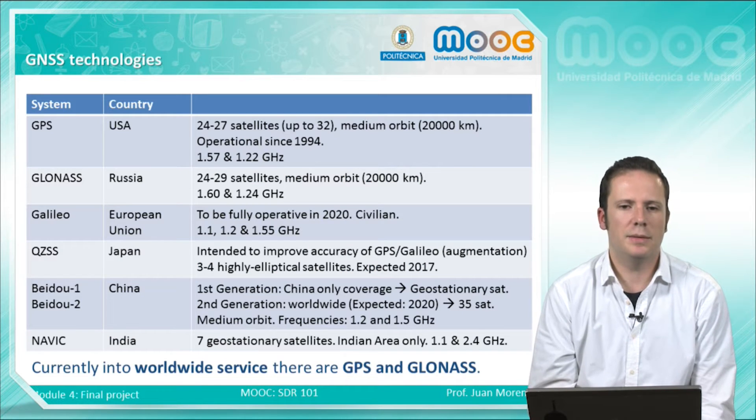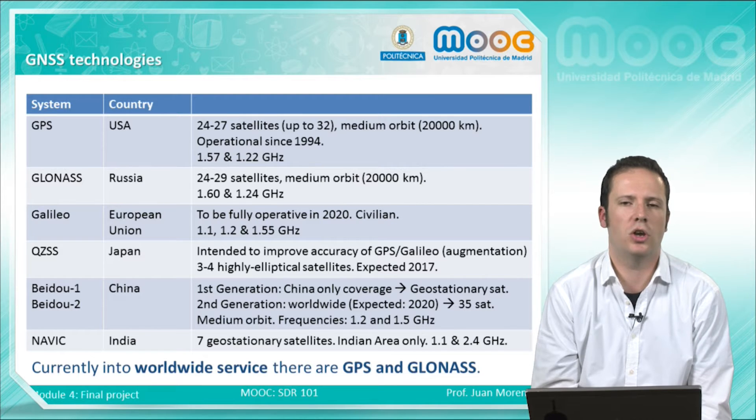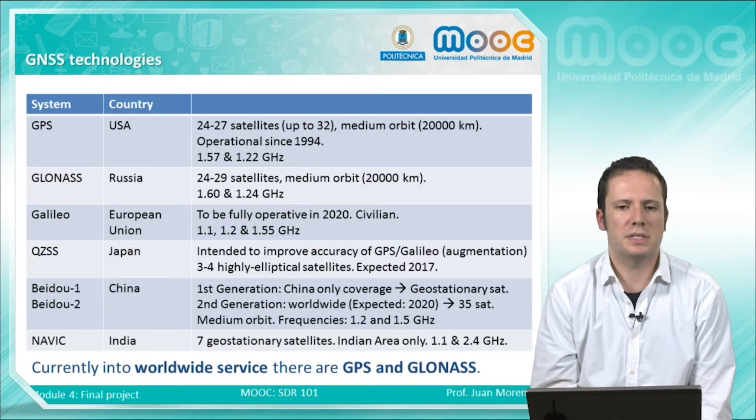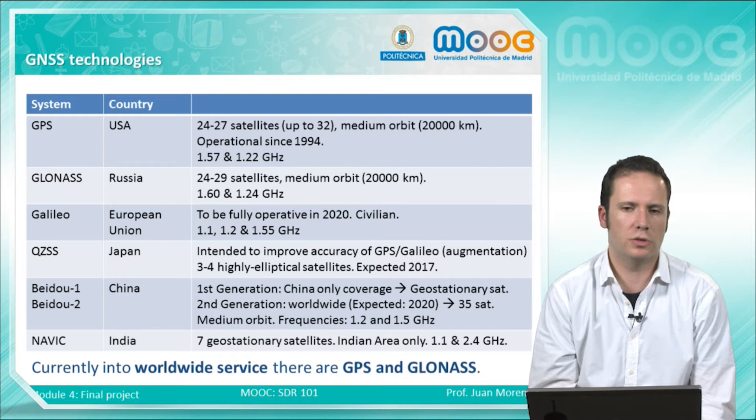In this table you can see that GPS is not the only GNSS technology available. Perhaps it's the most famous and the most used, but there is also the GLONASS system — the Russian GLONASS system — which is also used in Russia and some of its neighbors.